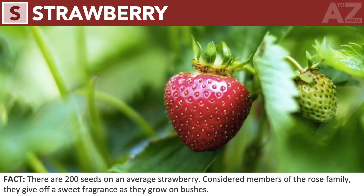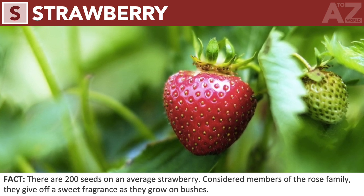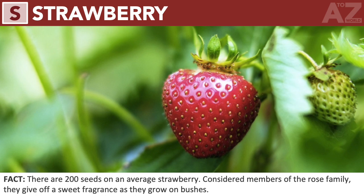Strawberry. There are 200 seeds on an average strawberry. Considered members of the rose family, they give off a sweet fragrance as they grow on bushes.